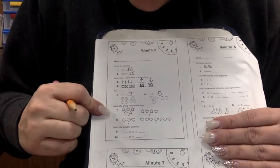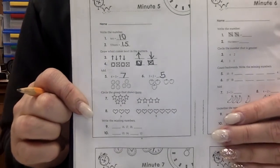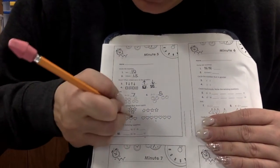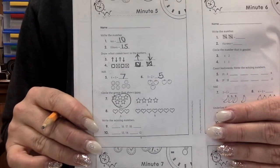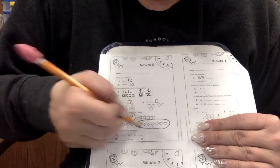Circle the group that shows more. Look at those stars. Which one has more? Circle the one that has more. This one. Very good. What about the hearts? Which hearts have more? Very good.